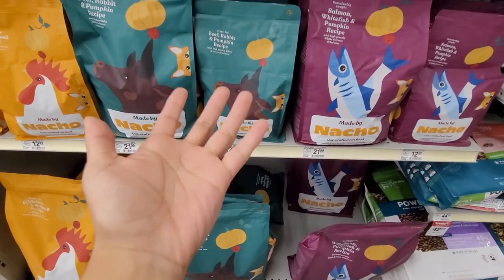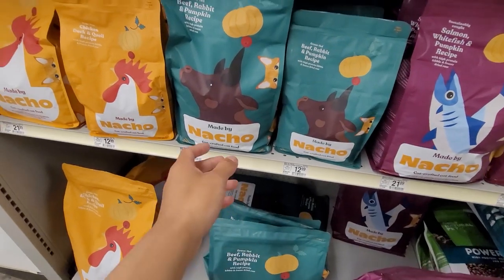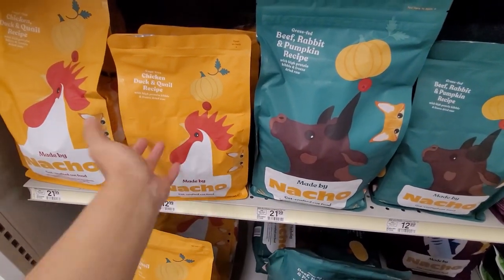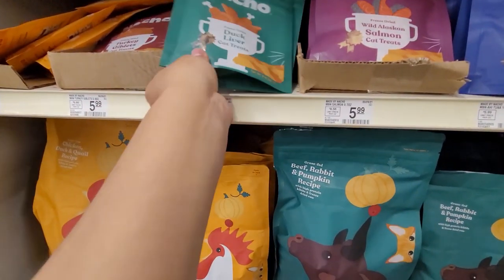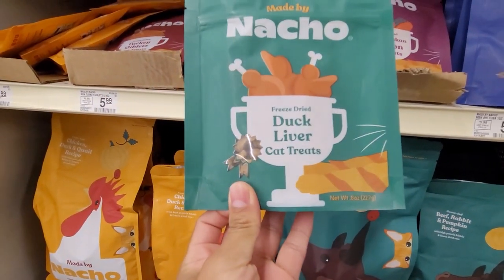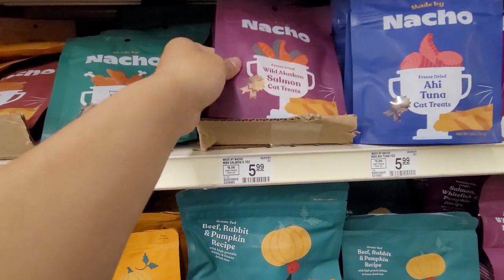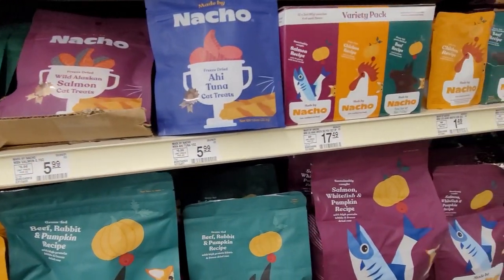I've never seen it before. It looks quite interesting — the packaging looks really cute. They have Duck Liver Cat Treats, which is very interesting, and they even have salmon ones. At $5.99 they're a bit expensive, but kind of nice.